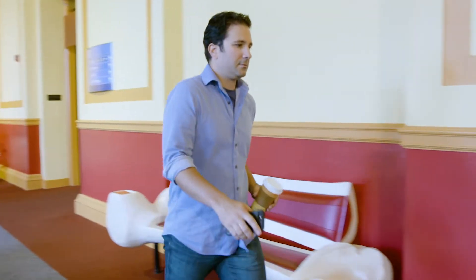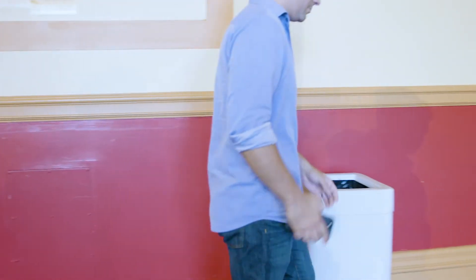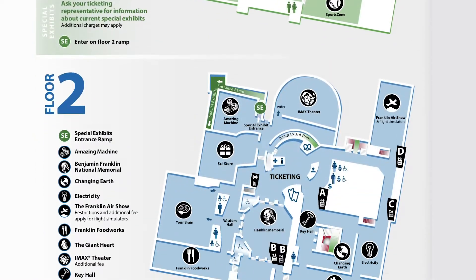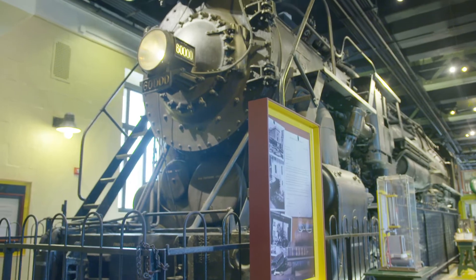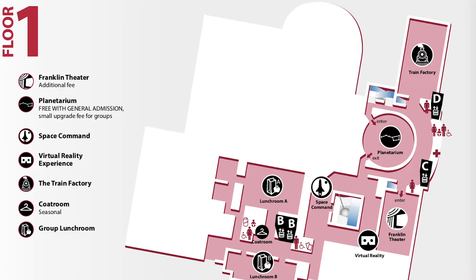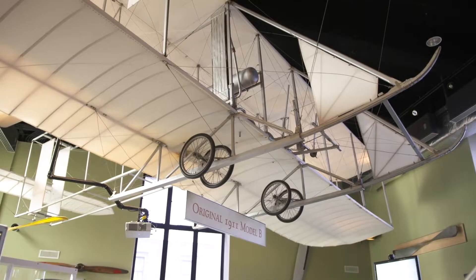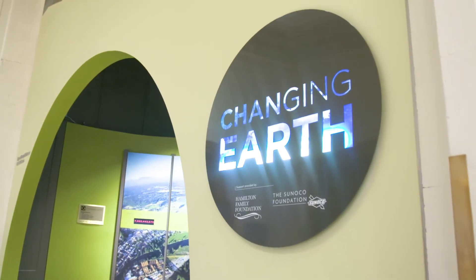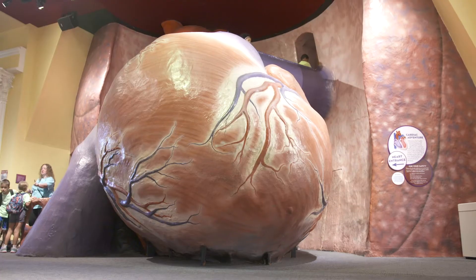He'll also be trashing his coffee and putting away his cell phone before he enters the exhibits. The exhibits are laid out in three floors. Space Command and the Train Factory are on the first floor, the ground level of the museum. Amazing Machine, Franklin Air Show, Your Brain, Changing Earth, Electricity, and the iconic Giant Heart are on the second floor.